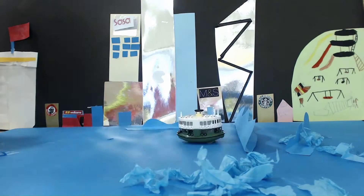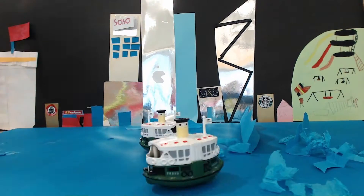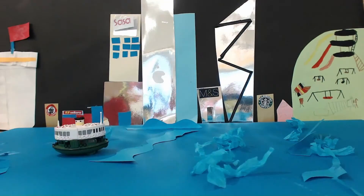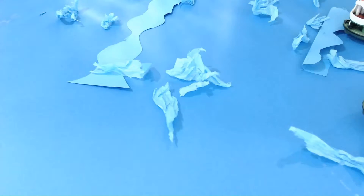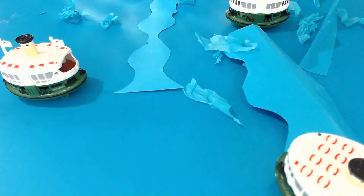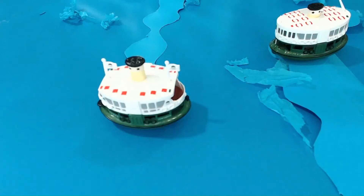The Star Ferry was first launched in 1888, which means it has been running for over 129 years. It used to have four routes, but now it has only one route.